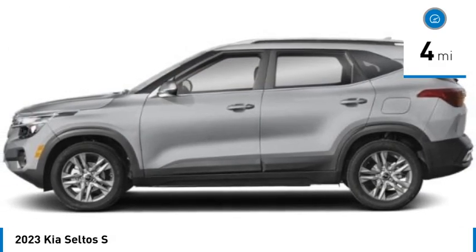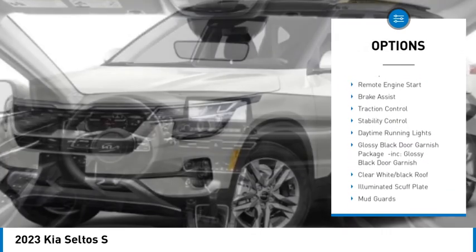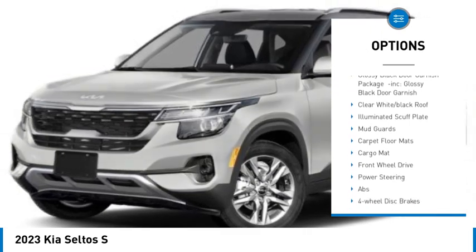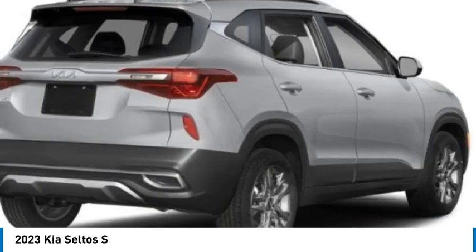Here are some of this vehicle's great options: tire pressure monitor, blind spot monitor, heated mirrors, aluminum wheels, rear spoiler, remote engine start, brake assist, traction control, stability control, and daytime running lights.